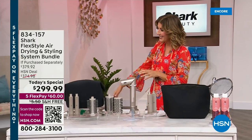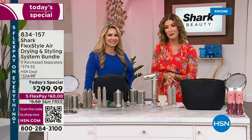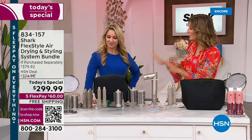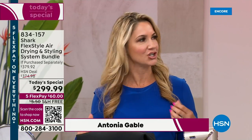Antonia Gable is joining us tonight. Not only is she the brand ambassador for Shark, but she is bringing 20 years of on-air experience as a television news anchor. You know what it's like to do your hair every single day. And just hope and pray — where has this been? You're going to get those curls you've been looking for. This would have saved so much time and really would have prevented so much damage to my hair.